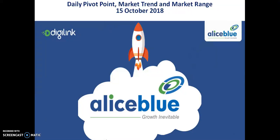Hello traders, welcome to LH Blue. My name is Bhang Nifty. Today I am talking about Bank Nifty pivot point support and resistance, market trend and market range.